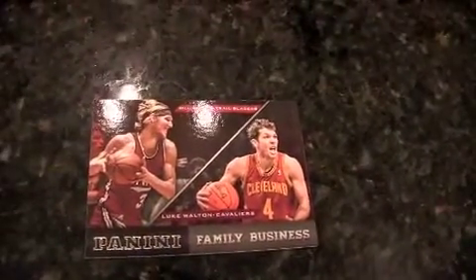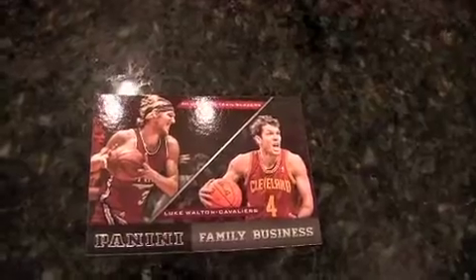Another cool insert in this product called Family Business. We have Bill Walton and Luke Walton. You also have guys like Klay Thompson and his father, and Dell Curry and Steph Curry. That's cool.